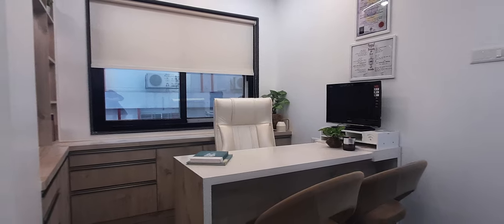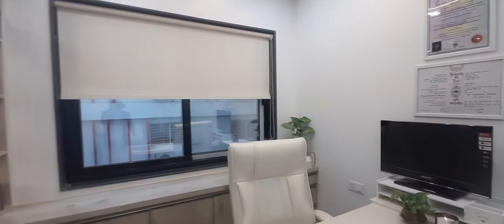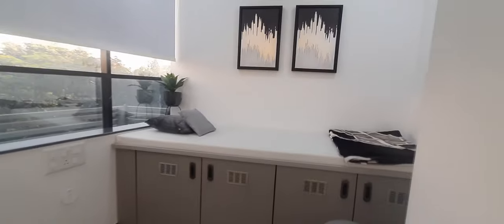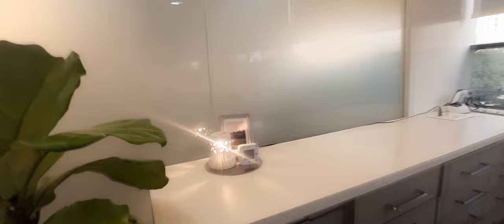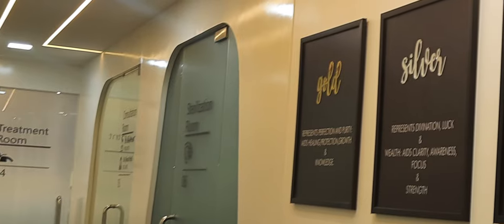Another thing you'll see in my videos is we always follow a certain design style or design inspiration for every space. This being a commercial space, the clients wanted to keep everything very minimal and contemporary modern.